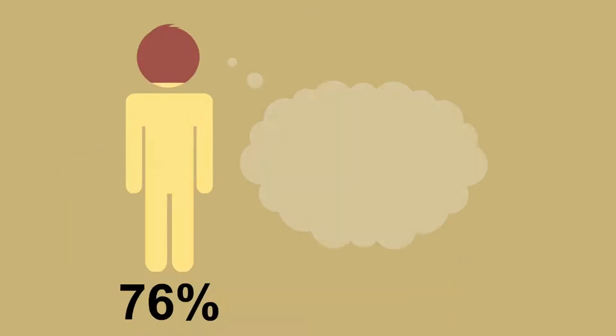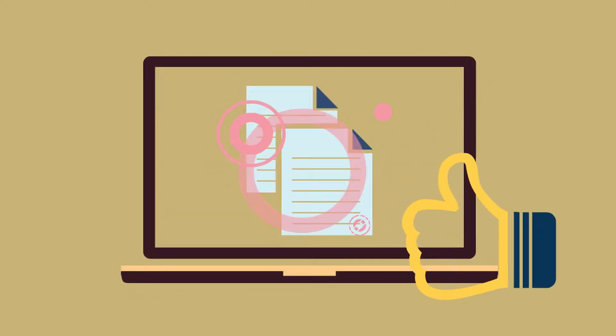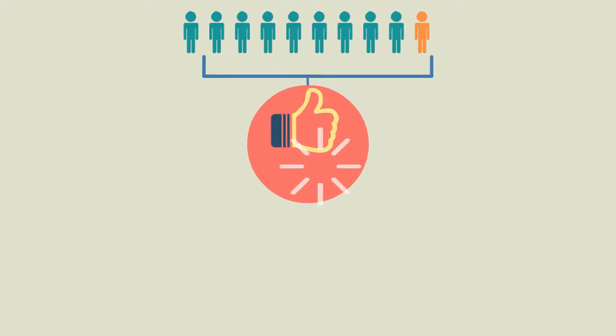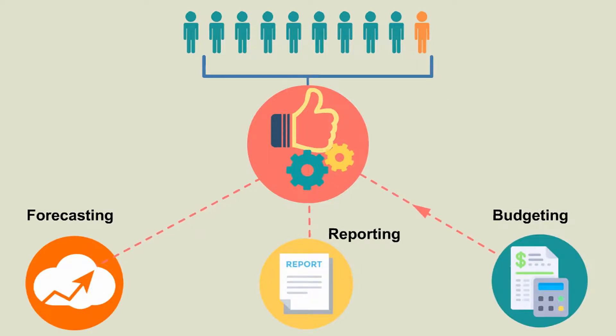Not only that, 94% of CFOs feel that automating manual tasks would be effective in helping them achieve greater success. More than 9 out of 10 CFOs believe that they would achieve greater success if they had improved tools for forecasting, reporting, and/or budgeting.